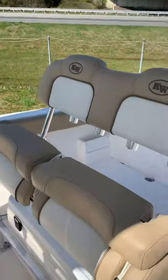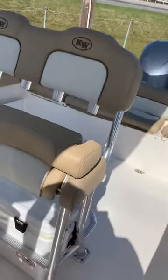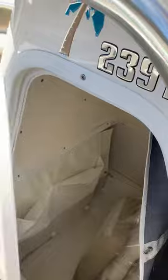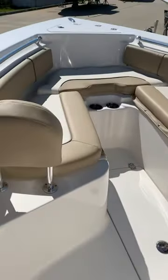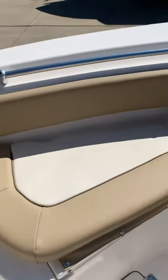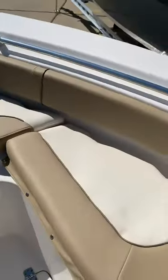The helm seat does have flip-down bolsters. Moving forward to the head, you can see plenty of room. The Key West does a really good job of battle seating with removable backrests and removable cushions all the way around in a U-shape.